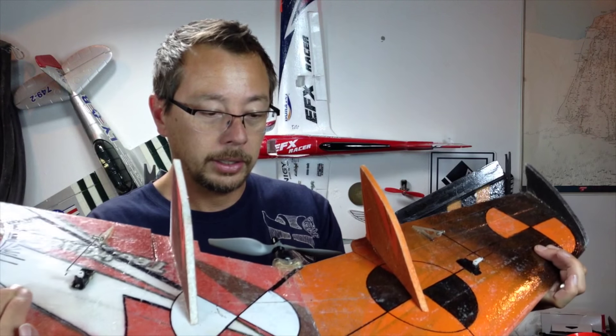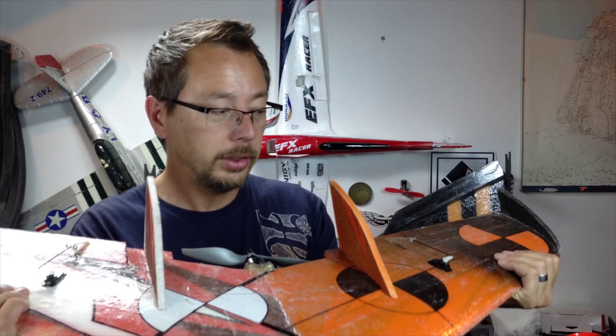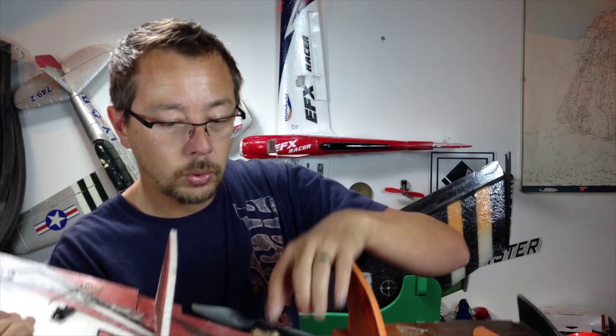If I had a choice between this and the Wingnetic and I were a beginner, I would choose the Pop Wing. If I were more experienced or a speed freak, I'd go with the Wingnetic, because the Pop Wing is not as fast. It's EPP foam and much heavier than standard foam. That said, with the laminate on it and the carbon fiber spars, it actually is quite stiff. Let's move on to the FPV-style wings.